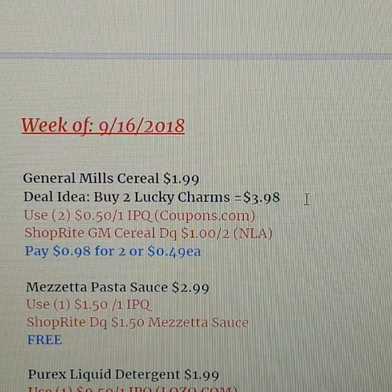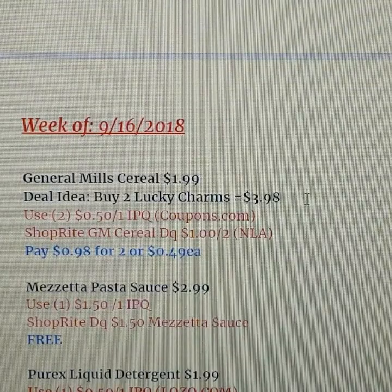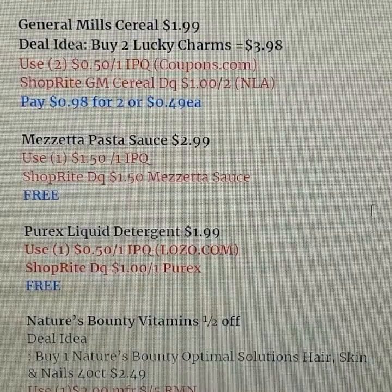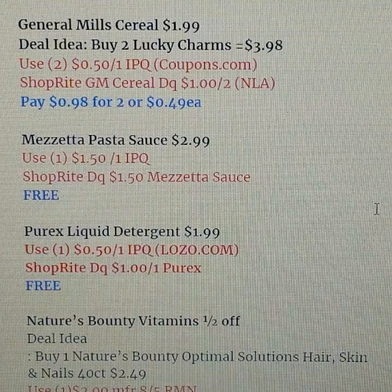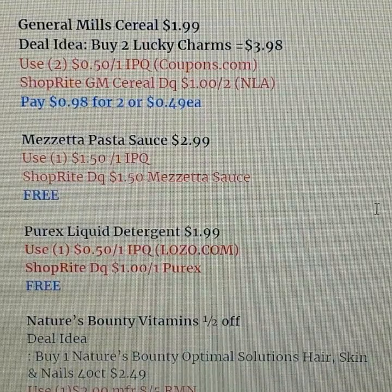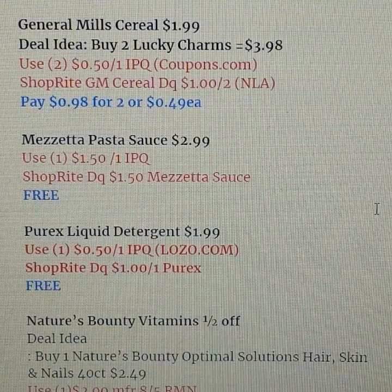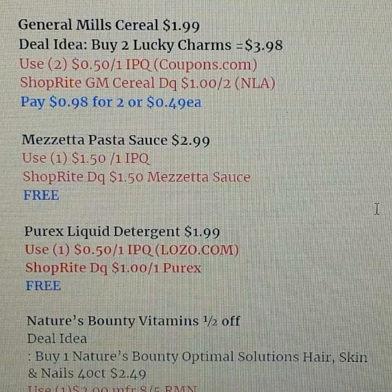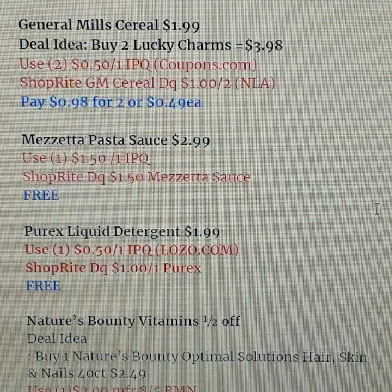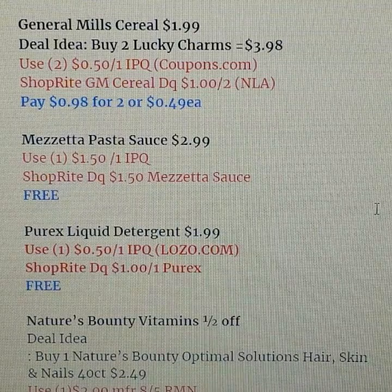Mazita pasta sauce is on sale for $2.99. There's a $1.50 printable and a $1.50 digital coupon, making it a freebie. Purex is $1.99 — there are 50-cent printables through lozo.com and a $1 ShopRite digital coupon, making that free too. Purcell is on sale for $4.99 — we're getting a $2 coupon in the inserts, and hopefully a printable and digital as well, bringing it down to 99 cents. Watch for a Saving Star rebate that could make it free or a moneymaker.